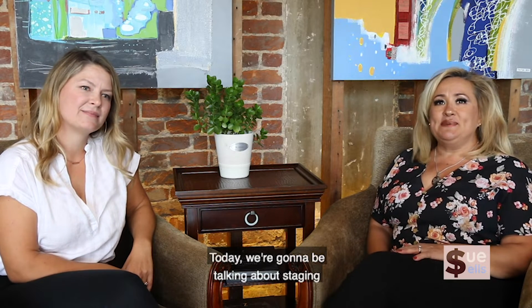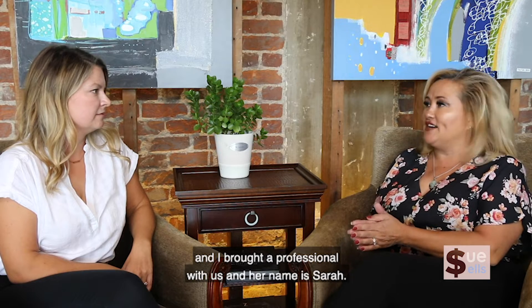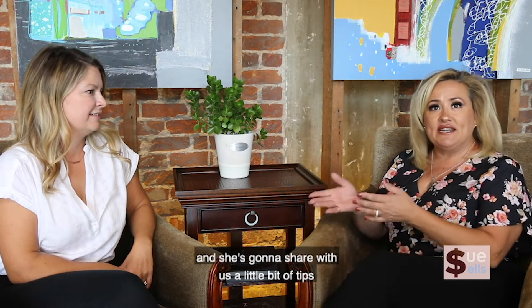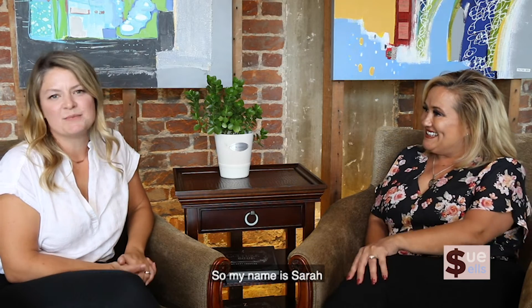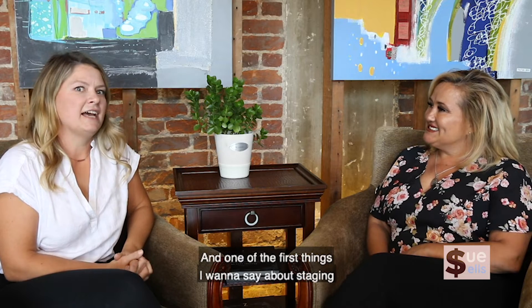Hi, welcome to Sue Sells. Today we're going to be talking about staging, and I brought a professional with us. Her name is Sarah. I'd like you to meet Sarah — she's going to share some tips on why we want to stage and how important it is for a vacant property. My name is Sarah and I'm with Majestic Home Staging and Decor.